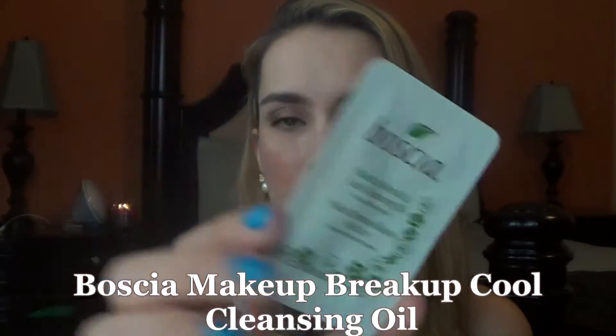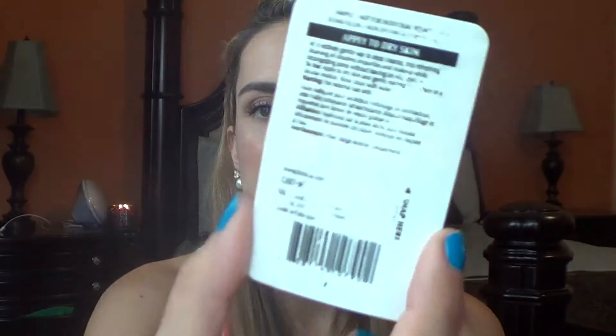Moving to items I'm still working on — I've been using the Basha makeup breakup cool cleansing oil. It's a little messy. You just break it in half, but I put it back together so the oil doesn't come out. Similar to that Estate Edit, you put it on your dry face with makeup on, then use warm water and a cloth or sponge to remove everything. I've really enjoyed this — using it sometimes by itself and sometimes with a cleanser after.